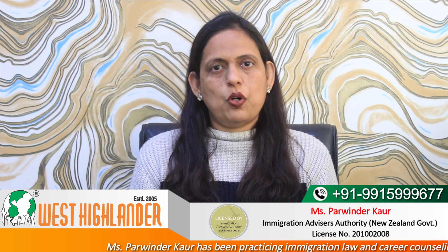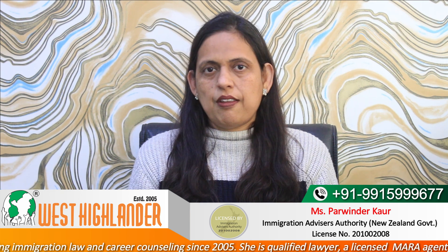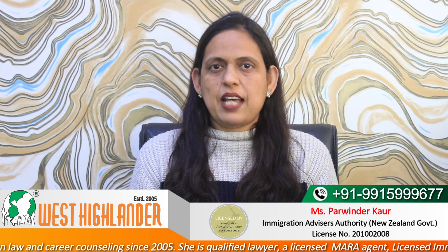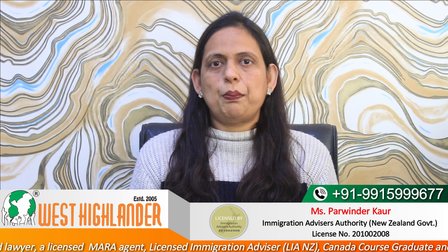Dear friends, I am Parvindar from West Highlander and I welcome you all in this video about New Zealand study visa. I will be covering two important points on funds requirements if you would like to apply for your student visa in 2023: acceptable funds as per Immigration New Zealand and acceptable sponsors as per Immigration New Zealand.